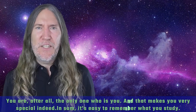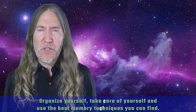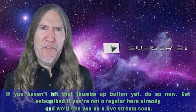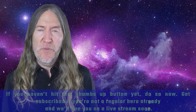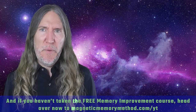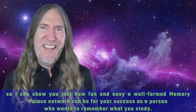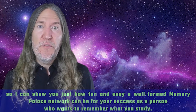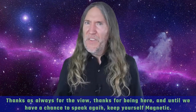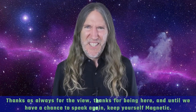In sum, it's easy to remember what you study: organize yourself, take care of yourself, and use the best memory techniques you can find. If you haven't hit that thumbs up button yet, do so now. Get subscribed if you're not a regular here already, and we'll see you on a live stream soon. If you haven't taken the free memory improvement course, head over now to magneticmemorymethod.com/yt so I can show you just how fun and easy a well-formed memory palace network can be. Thanks as always for the view — keep yourself magnetic.